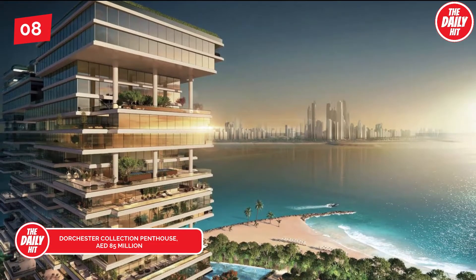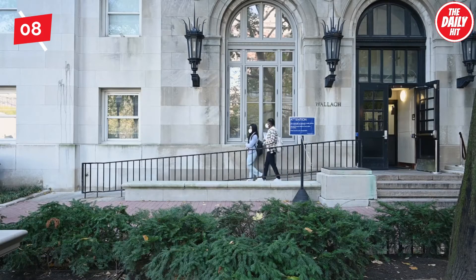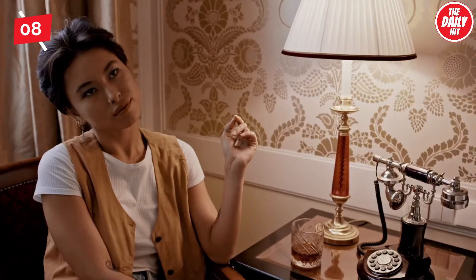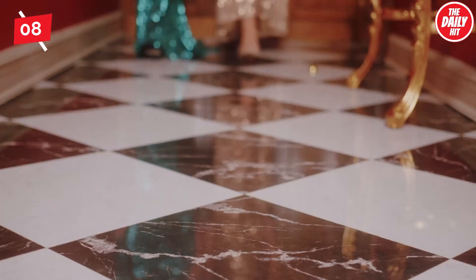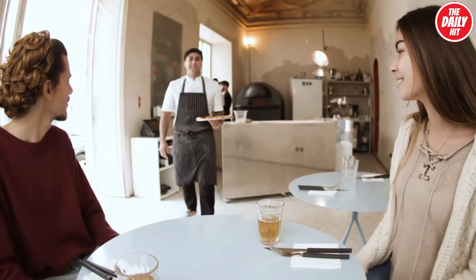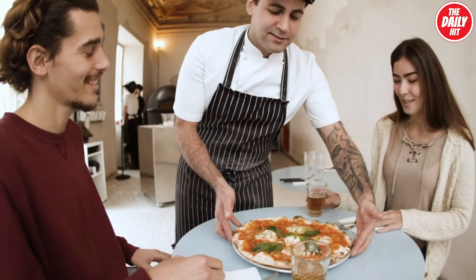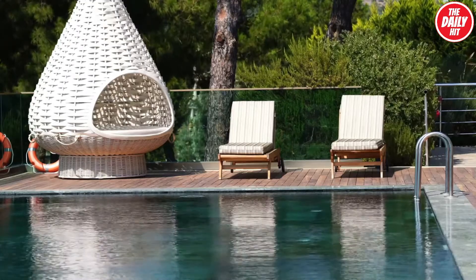Landing at number 8, estimated at roughly 85 million dirham, with nearly 11,000 square feet of interior and almost 7,000 square feet of terrace space, this four-bedroom penthouse in the Dorchester Collection, designed by Gilles & Boissier, has checkerboard marble-entry foyers with oak flooring across both living rooms and bedrooms. Italian-branded kitchens feature integrated seating, along with bespoke furniture selections, and floor-to-ceiling windows guarantee beautiful views of the nearby marina.